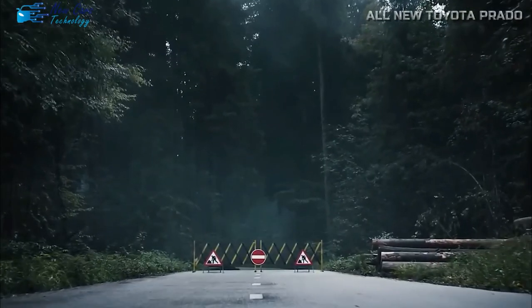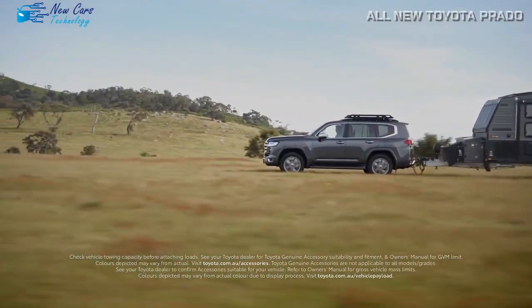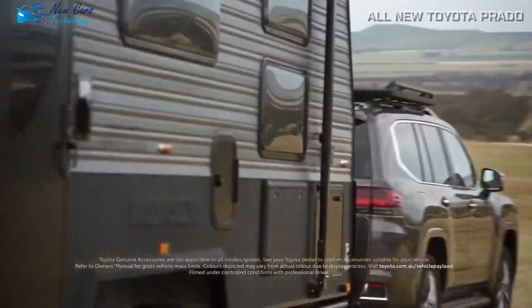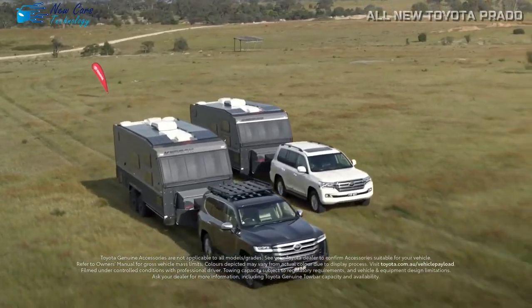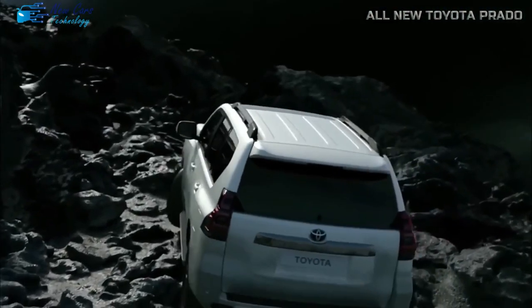The 2024 Prado excels in the towing department, with a towing capacity of 8,000 pounds for select trim options. Aside from that, with an increasing emphasis on electrification, Toyota will eventually offer the Prado with a hybrid powertrain as well.